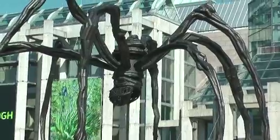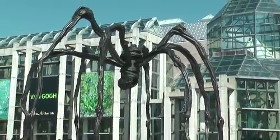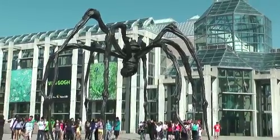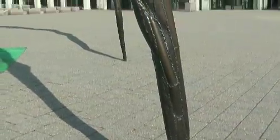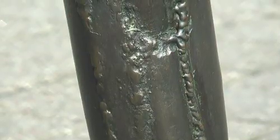Maman's long, tubular legs are her most striking feature. Made from steel plates welded together, they balance on tiny points bolted into the stone plaza.